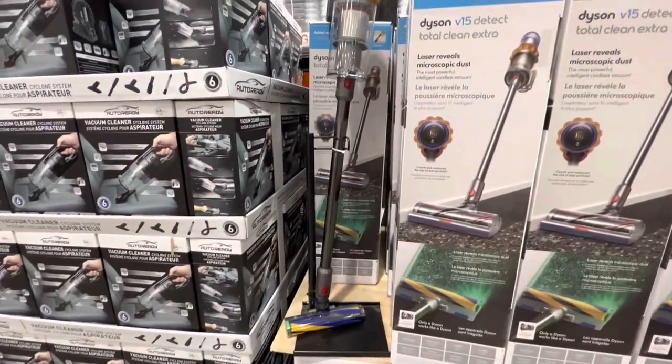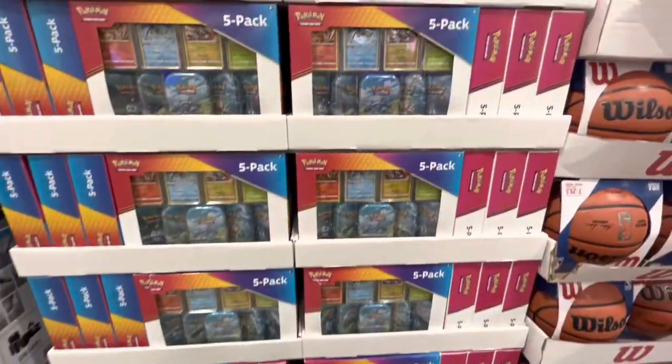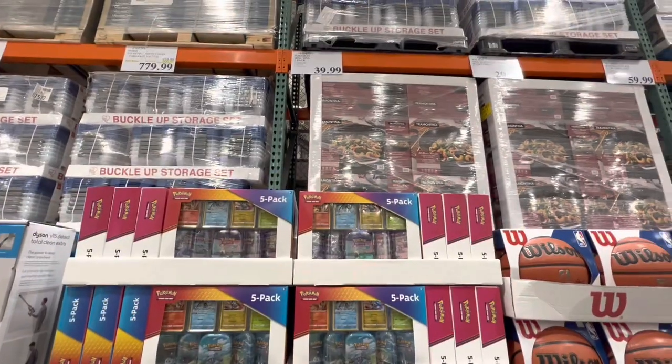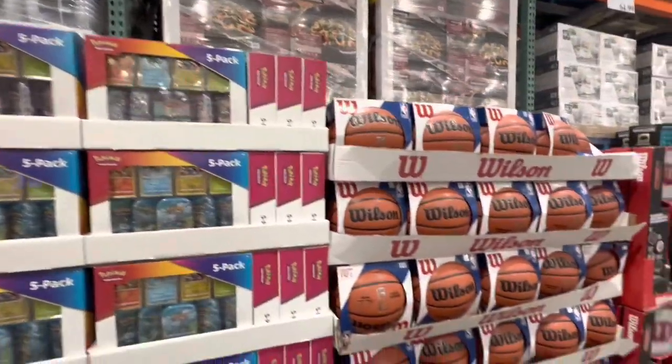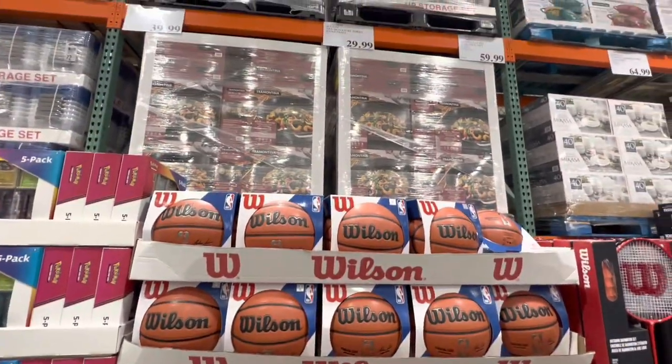I love my Tineco — I don't think any other vacuum is going to replace it for a long time. For $40 there was a pack of five Pokémon cards.